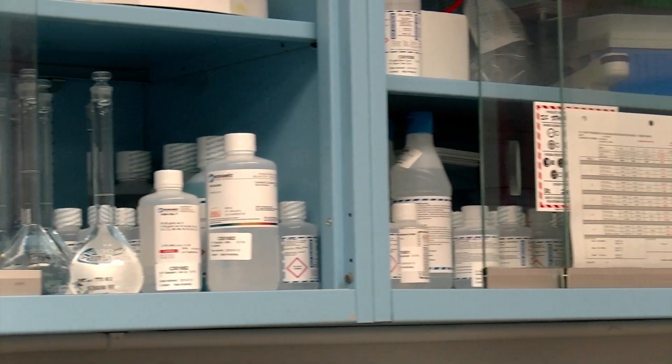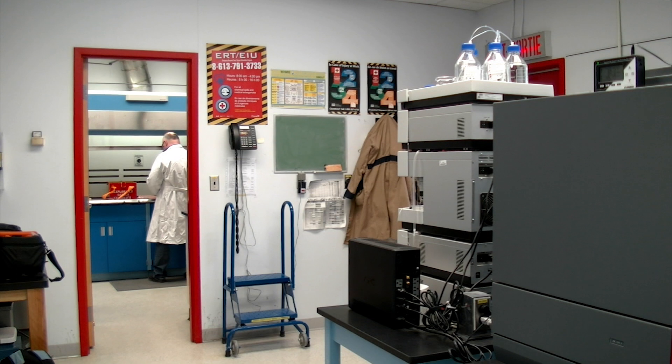The best part of my job is being able to use chemistry and sophisticated instrumentation to delve into the mysteries of the explosive articles that we're looking at.